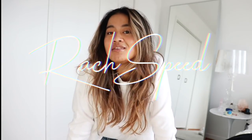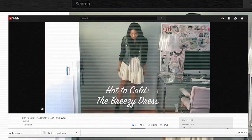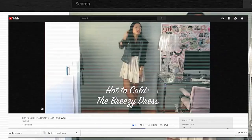Let me paint this picture for you guys. The year is 2010 and there is a 17-year-old girl named Sydney Taylor Wong who has started a YouTube channel. She just hit about a hundred subscribers, she's pretty stoked about it, and she has a lot of clothes that she likes to wear all season long. She needs to make it work, so she decides to create a series called Hot to Cold.